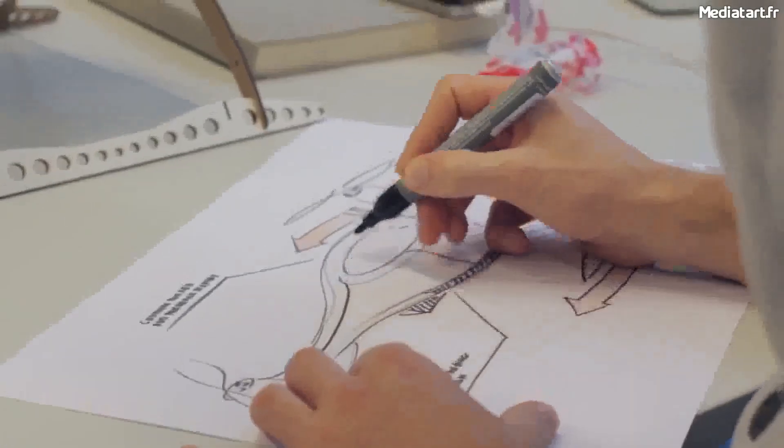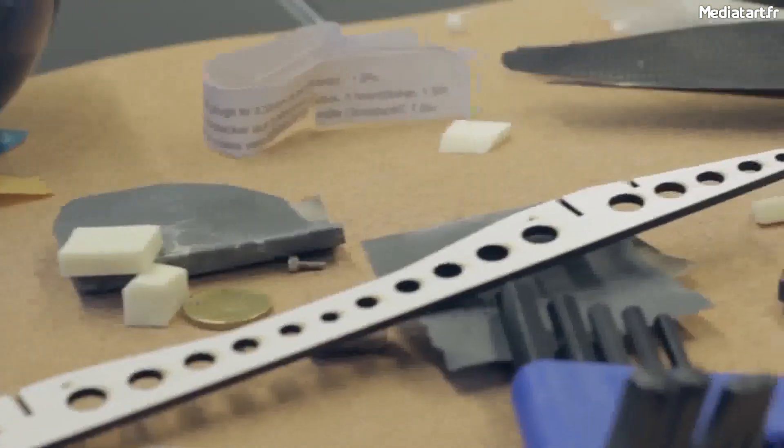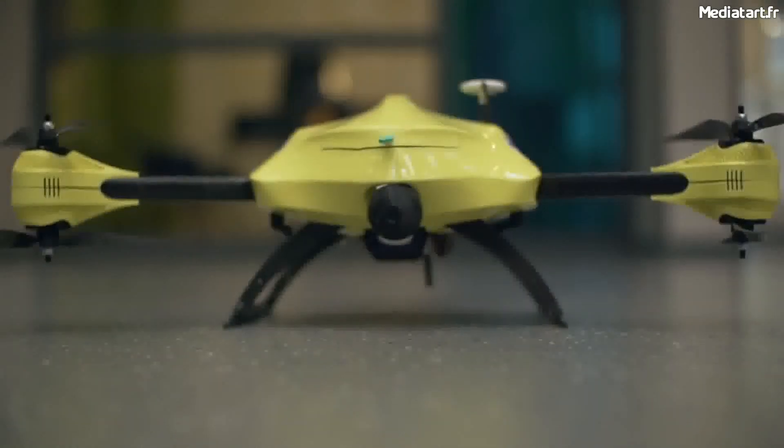Our iterative process using design sketching, laser cutting, and CNC milling allowed us to rapidly visualize our ideas. The result is an integrated solution that is clear in its orientation and friendly in appearance. Let's use drones for a good purpose. Let us use drones to save lives.